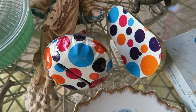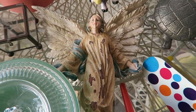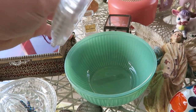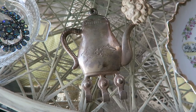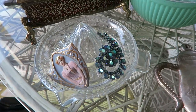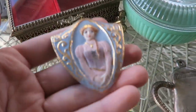These cute polka dot noise makers. This really pretty angel chalkware. I really love this little bowl — so cute. This teapot key hook. A clear juicer, and some really pretty brooches. I especially love this one — I think it's so unique and cool.